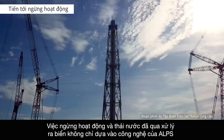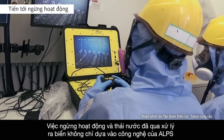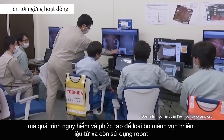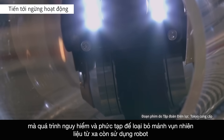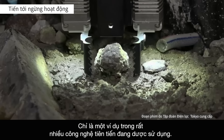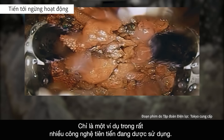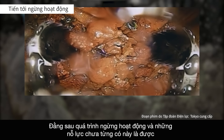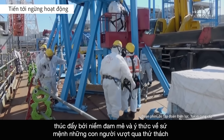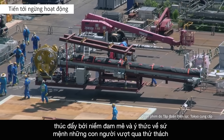The decommissioning and discharge of treated water into the ocean rely on far more than ALPS technology alone. The dangerous and complex process of removing nuclear fuel debris remotely using robotic technologies is just one example of the many cutting-edge technologies being used. Behind the decommissioning process and these unprecedented efforts are the people who rise to the challenge, driven by passion and a sense of mission, with the support of Japan's cutting-edge technologies.